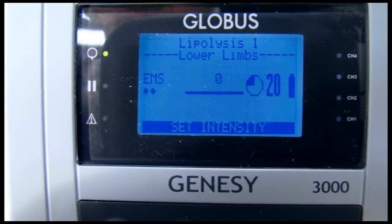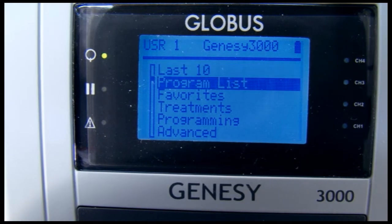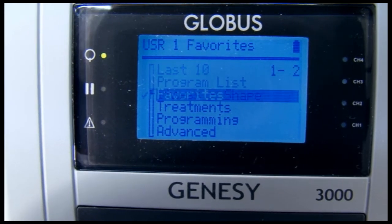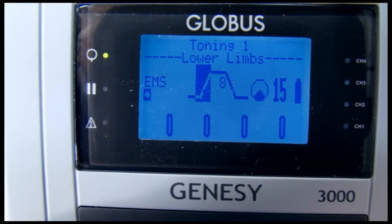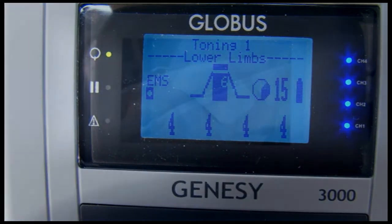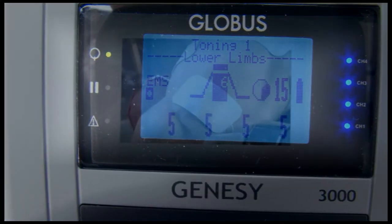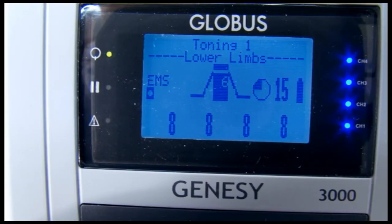We can now confirm our selection by pressing start. We can also store this program in our favorites list to save it in our personal library. The simulation can be started simply by increasing the intensity. We can subsequently follow each stage of the treatment on the stimulator's display, in confidence and at ease, as the program runs to completion.